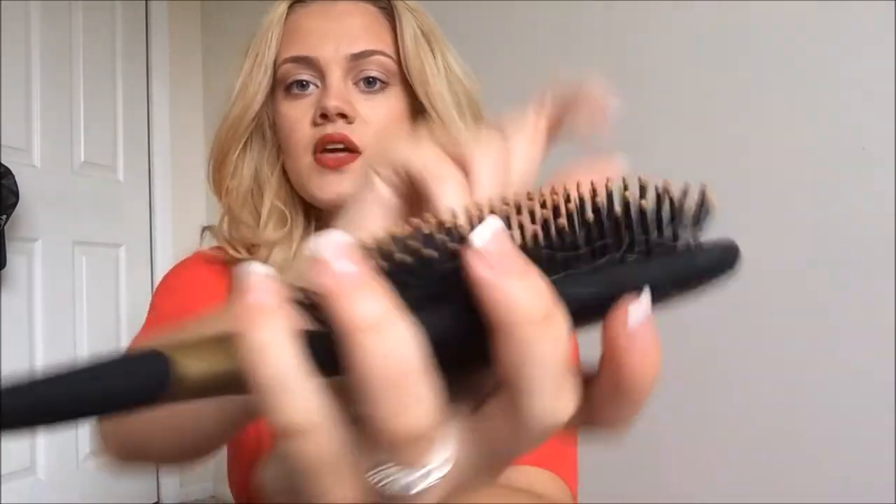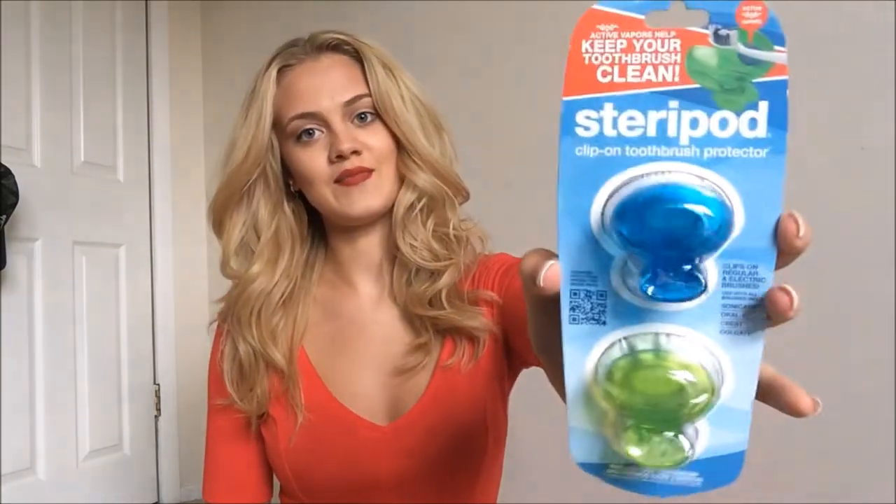Okay, so the first place I went was Target, my all-time favorite store. I mean, who doesn't love Target, right? I got a ton of stuff at Target, like a ton of necessities, like shampoo and conditioner and stuff like that. So the first thing I got was this Conair brush — it's just black and gold and it's a paddle brush because my old hairbrush was ripping my hair because the little ball things were breaking off. And then I got these Sterepod clip-on toothbrush protectors. I've heard good things about these — I'm traveling and I want to protect our toothbrushes.